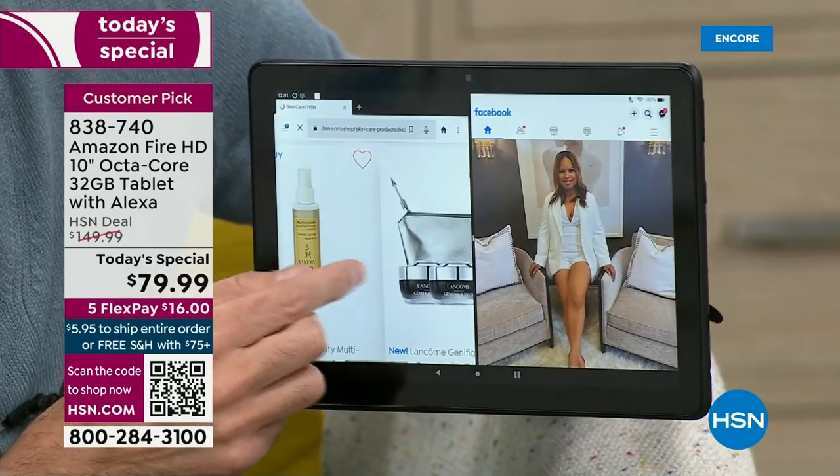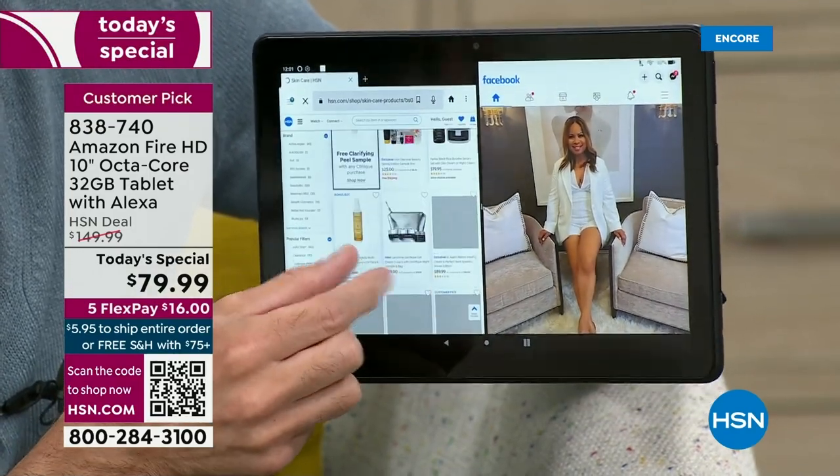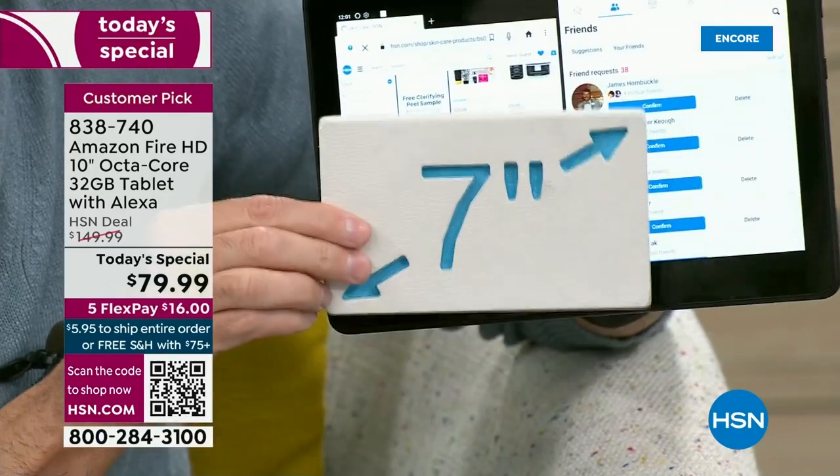Five flexible payments, free shipping and handling, and so much to discover. I recognize those hands — they are the hands of our guest.